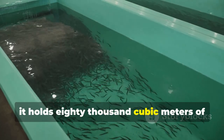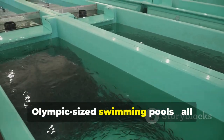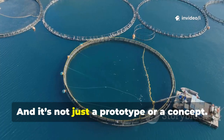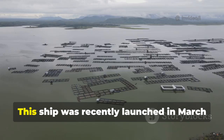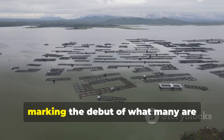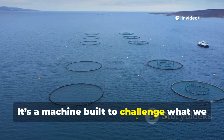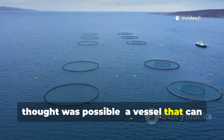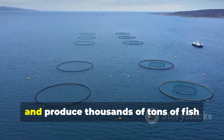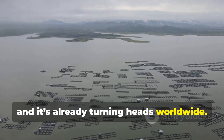Inside it holds 80,000 cubic meters of seawater — like filling 32 Olympic-sized swimming pools — all carefully monitored to grow high-quality fish. And it's not just a prototype or a concept. This ship was recently launched in March 2025 in China, marking the debut of what many are calling a seafood aircraft carrier. It's a machine built to challenge what we thought was possible, a vessel that can move to the best parts of the ocean, cultivate delicate species, and produce thousands of tons of fish every year. It's big, ambitious, and already turning heads worldwide.